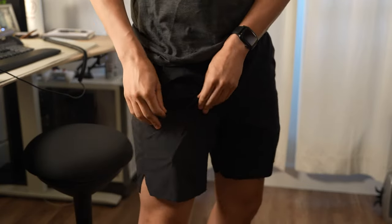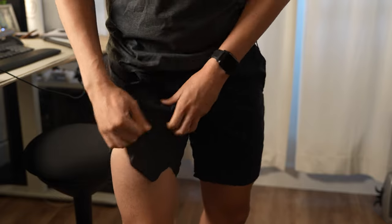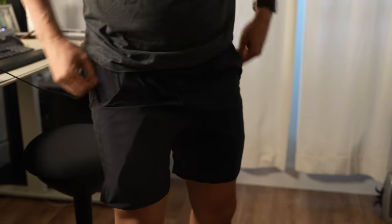The only downside is that the pockets are a little too stretchy, so if you put a large phone in them, it will sag down under the pant.